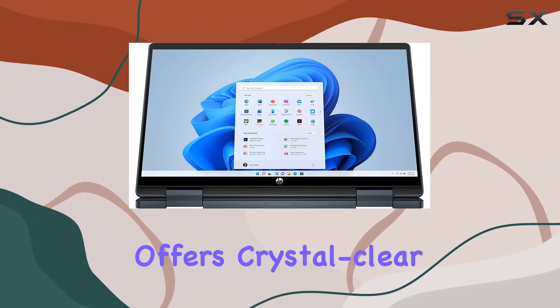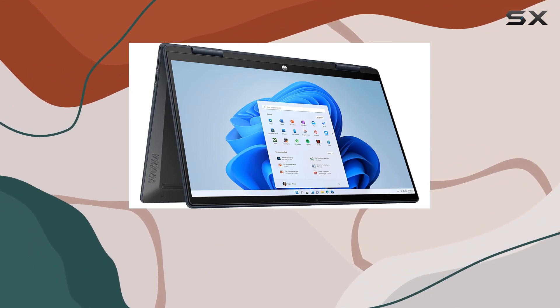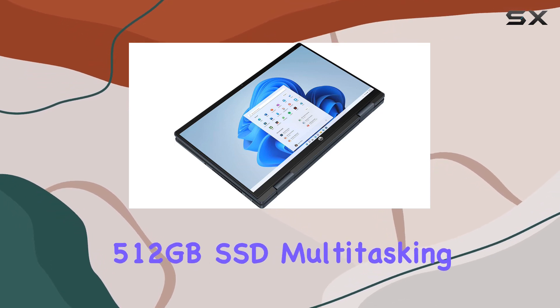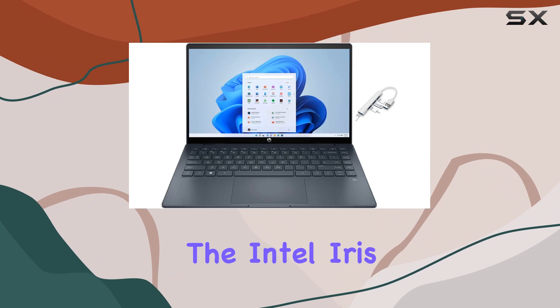The 14-inch FHD IPS touchscreen display with edge-to-edge glass not only offers crystal clear visuals but also a 178-degree wide viewing angle for an immersive experience. With 8 gigabytes of RAM and a spacious 512-gigabyte SSD, multitasking and storage won't be a concern.